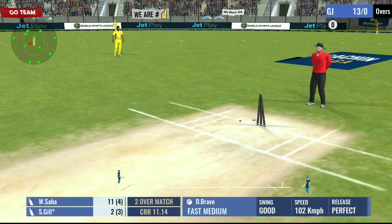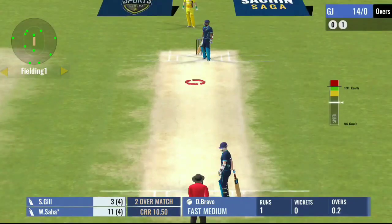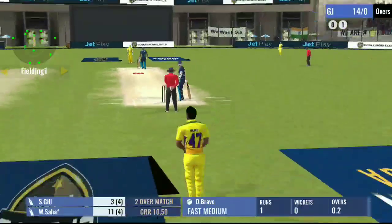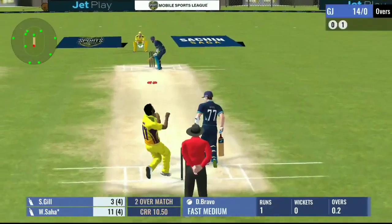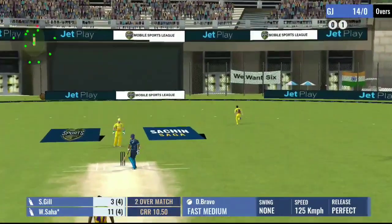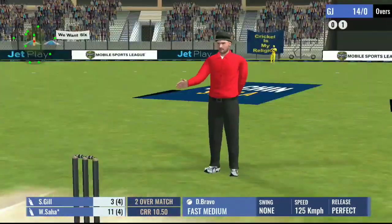Strike rotation is the key and these two are following it. He is not in the rhythm today — batsmen are hitting him all over the park, he just needs to get his head right.